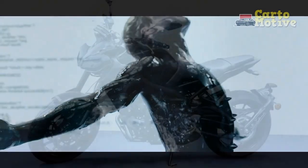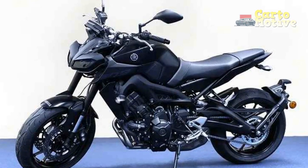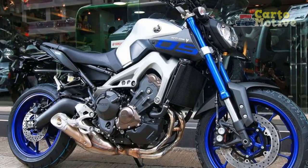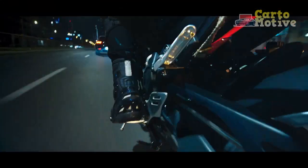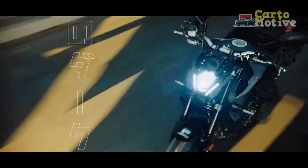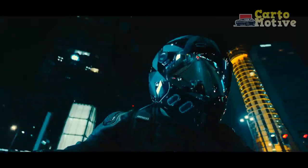Technology and Features. Yamaha has integrated cutting-edge technology into the MT-09 to enhance both safety and convenience. The bike features a comprehensive TFT display that provides essential ride information at a glance, including speed, gear position, and various rider modes. The inclusion of traction control, slide control, and quick-shifter technology demonstrates Yamaha's commitment to rider safety and optimal performance.